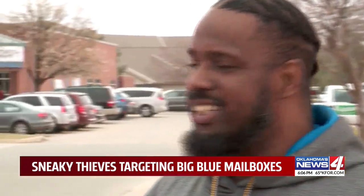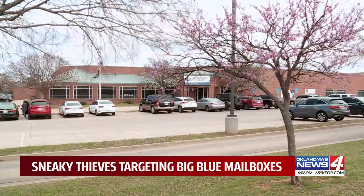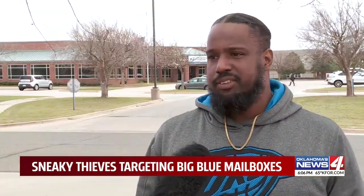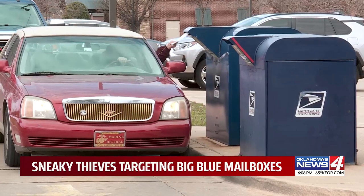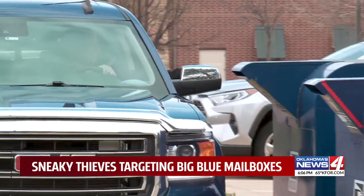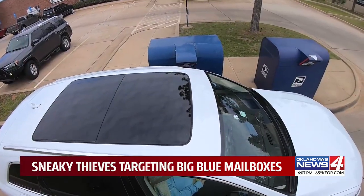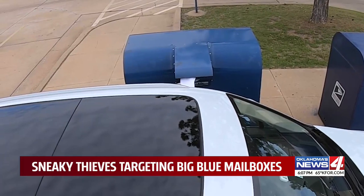Jarrell Hollinsworth says scams like this are why he goes inside when he comes to this post office four times a week. He noted: 'Their whole identity is basically gone, just in a couple of seconds.' Postal inspectors say they recover more than $1 billion in counterfeit checks every year, and the best way to protect yourself is to never drop your mail in an outside box after the last pickup.